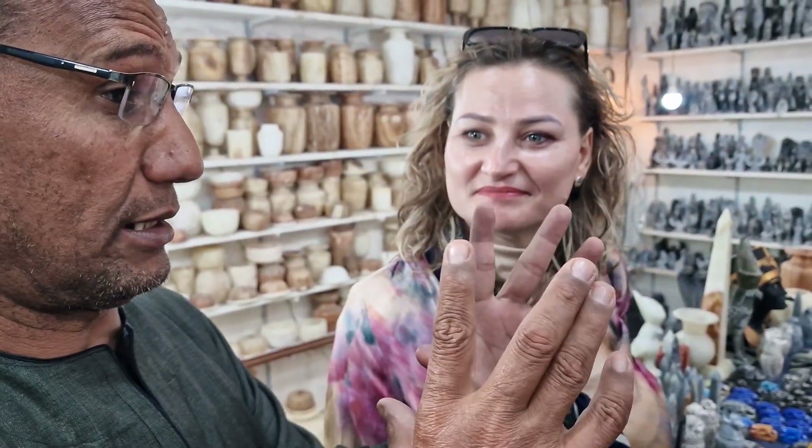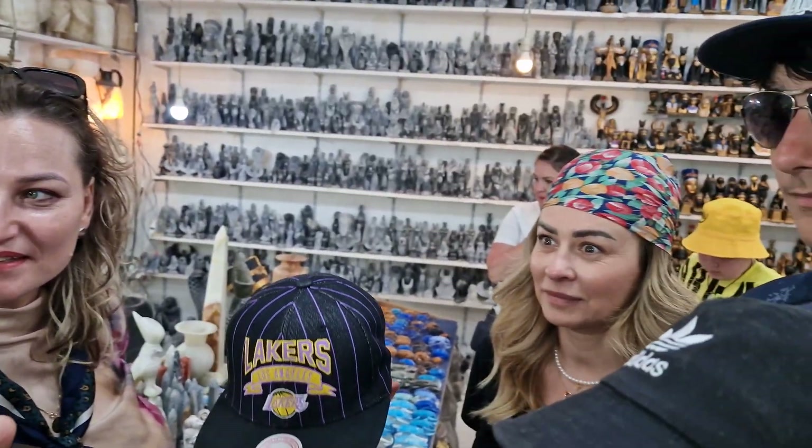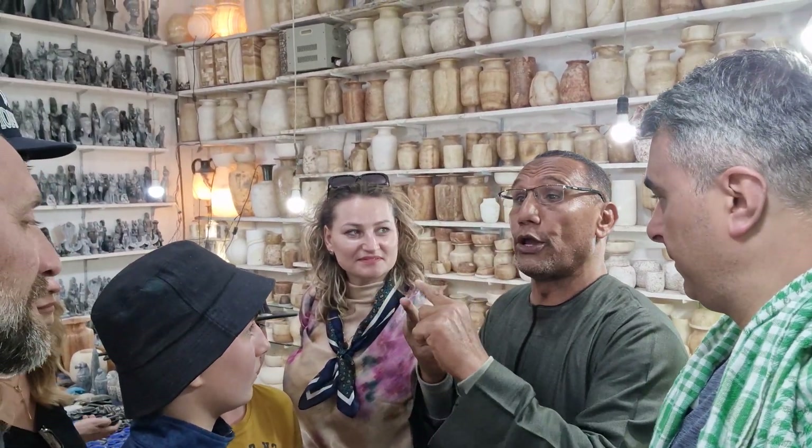Thank you for listening. Here we have welcome drinks — I have mint tea hot, hibiscus cold, and we have cola, Sprite, and mineral water. If you want to buy, you can pay in Egyptian pounds, US dollars, or by credit card — Visa, Mastercard, or American Express.